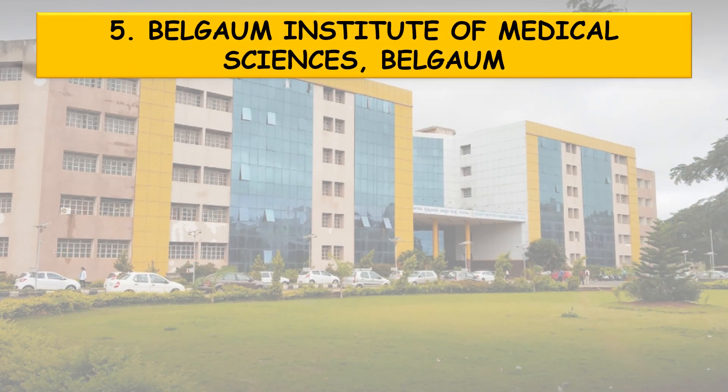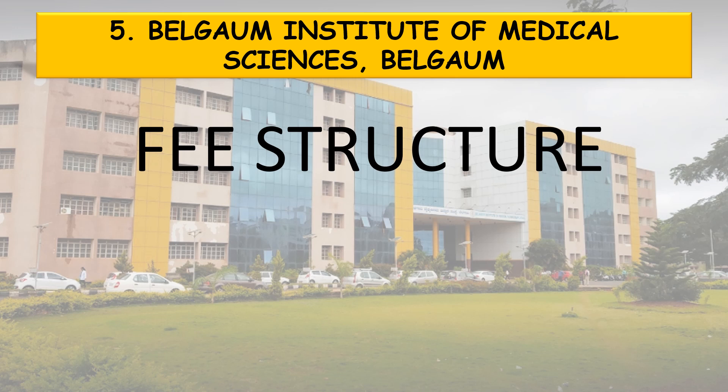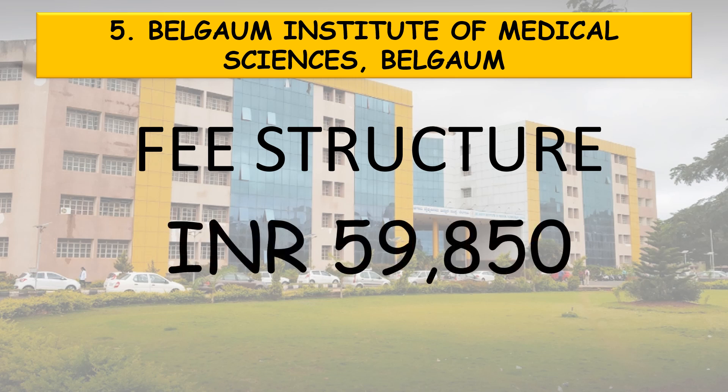First of all, coming to the fee structure. The fee structure for Belgaum Institute of Medical Sciences, Belgaum for the year 2021 was Rs 59,850. There might be a slight increment in the fee this year.